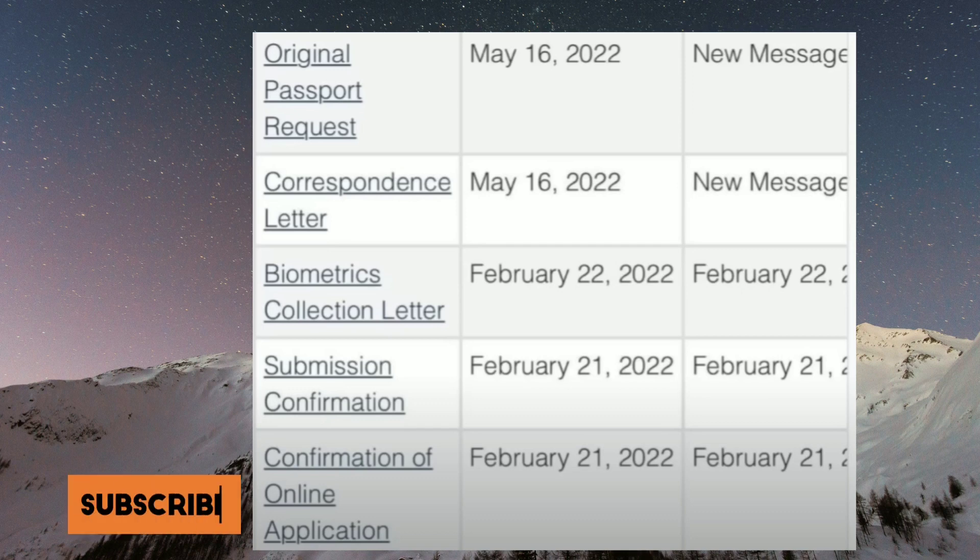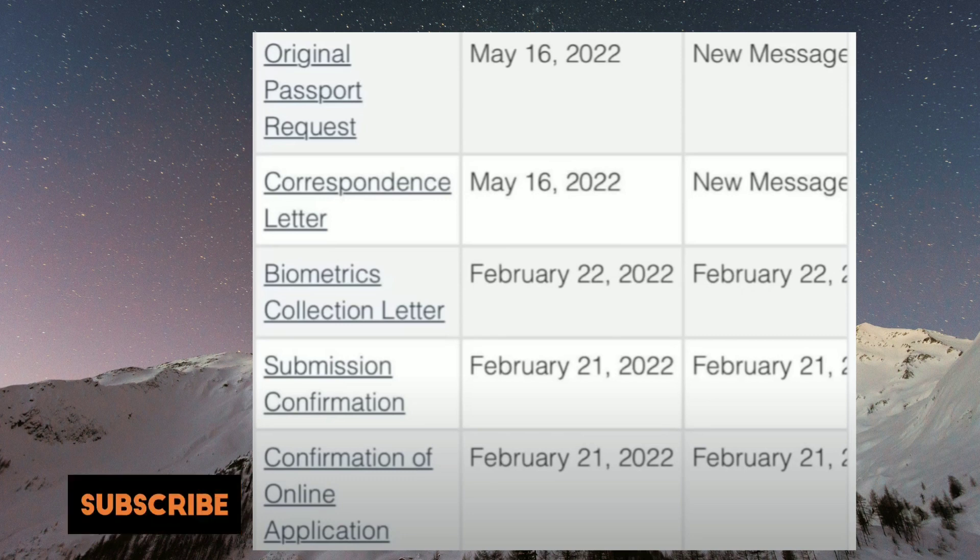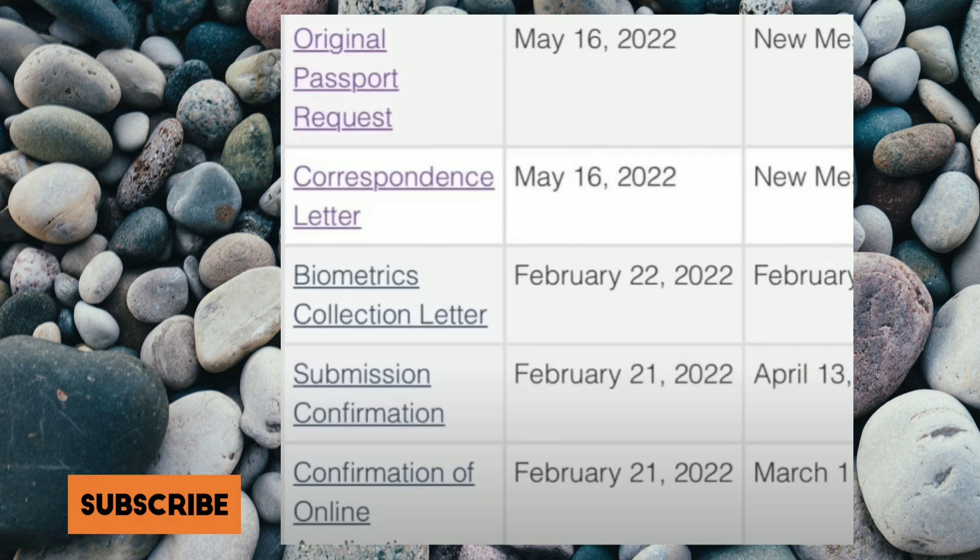Let's move on with our next case. The final launch date is 21st of February. Submission confirmation came the same day, then the biometric election letter came the next day on 22nd of February. The correspondence letter came on 16th of May, and the original passport request also came on the same day. Congratulations.